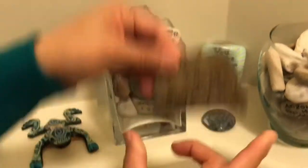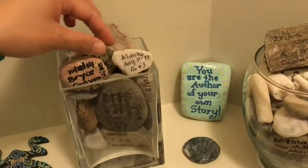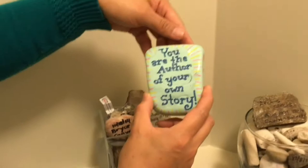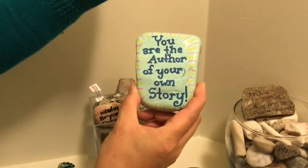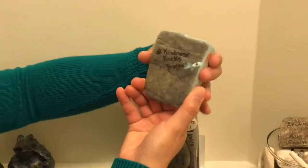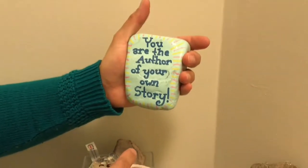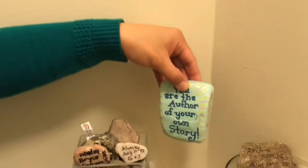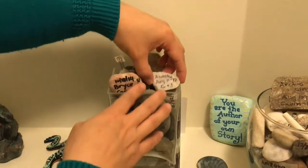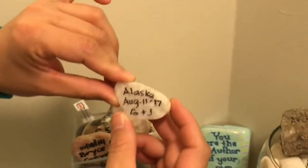So this is my remembrance. The one in the middle — I found this on our way to Arctic Circle. We had a stop at a viewpoint and I found this rock, so I brought it. This is a Hashtag Kindness Rock Project. It's from Alaska — well, it was in the Yukon, on our way to Arctic Circle. These are my latest rocks — this one is from Alaska, August 11, 2017.